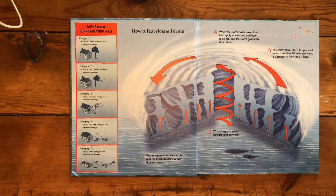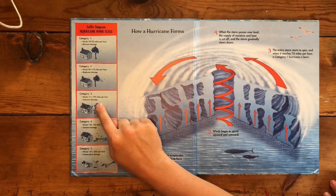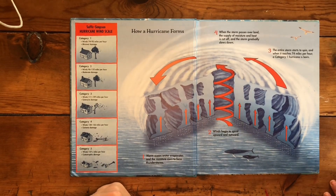Category one: winds from 74 to 95 miles an hour with minimal damage. Category two: winds 96 to 110 miles an hour with moderate damage. Category three: winds 111 to 129 miles an hour with extensive damage.